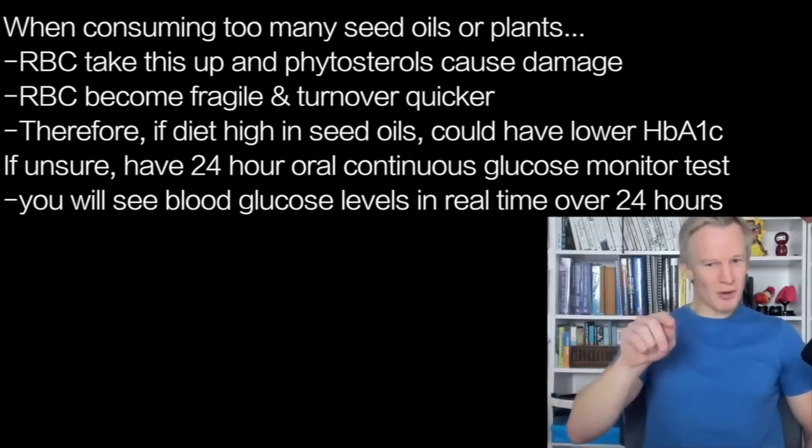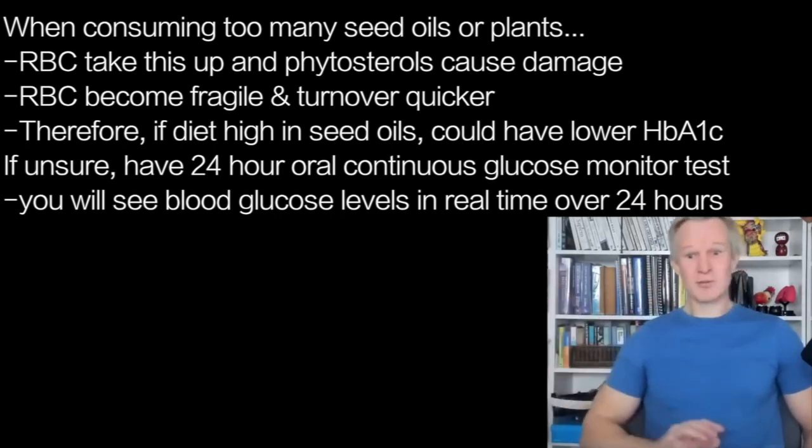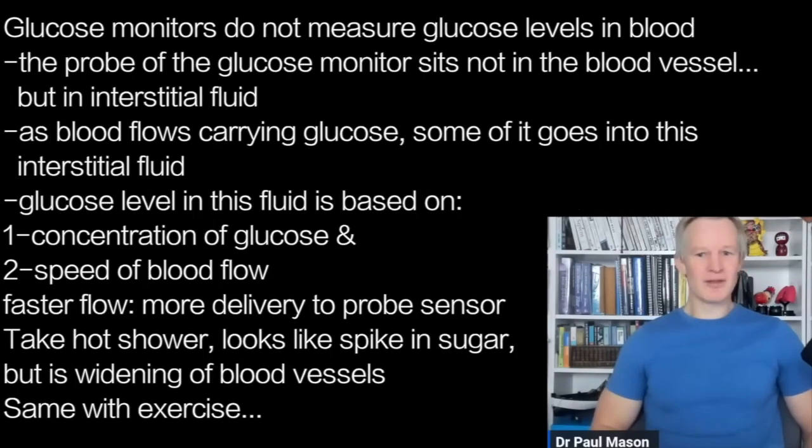You'll see in real time — it's like what we call the election night worm, which political party is winning in that seat. You actually see your sugar trace in response to whatever foods you're eating. And if you've got great glycemic control, you will see this. Just a couple of points, though, that are often overlooked on continuous glucose monitors: they do not measure the concentration of glucose in the blood.